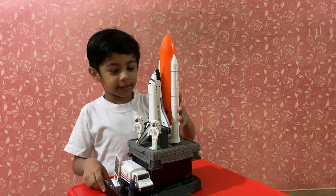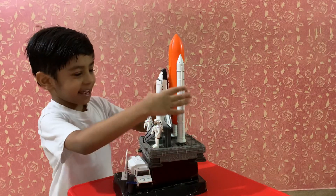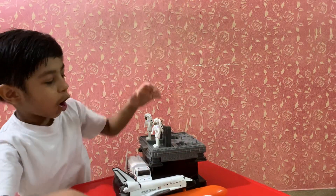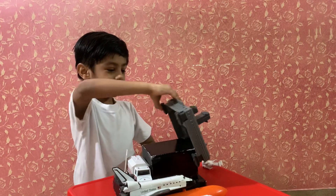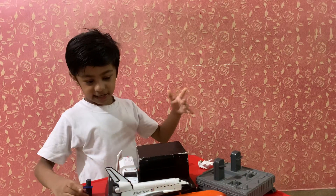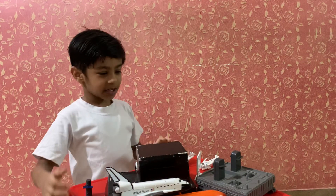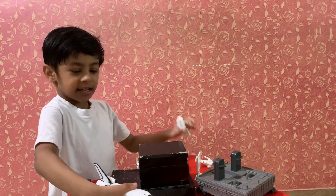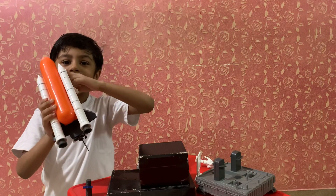I'm going to show you this toy. These satellites and these two are also part of the launch. And then these two astronauts, they go in the space rocket.